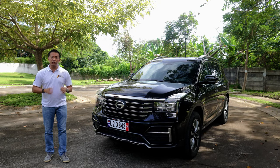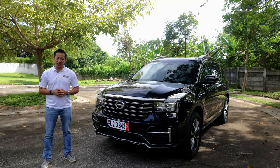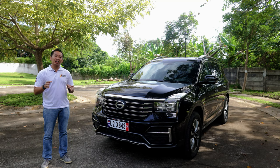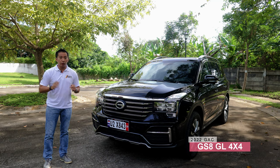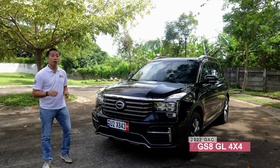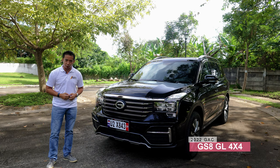Winning a brand new car in a raffle is one of the best feelings in the world — better than sex, some would say. Now, what if you have a chance to win a brand new GAC GS8 in a raffle? Well, stick around to find out how and to know more about the GAC GS8 4x4.